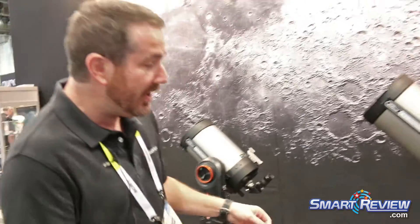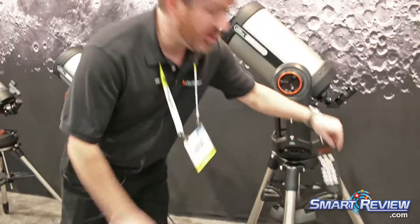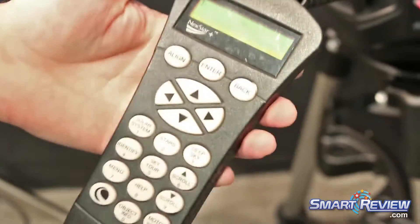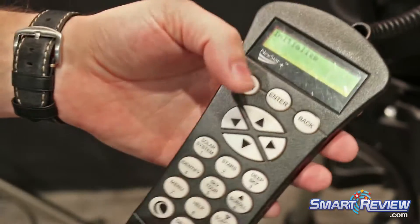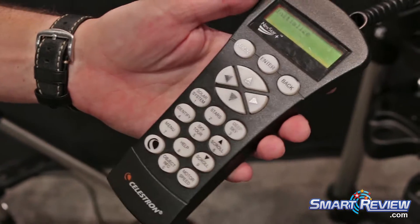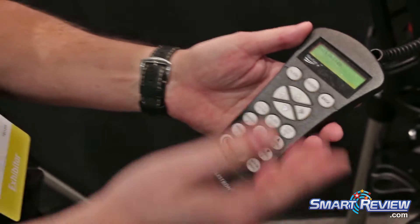What makes these unbelievable is you don't need to know anything about the night sky to use them. If you want to look at Jupiter and you don't know where to find it, you simply press the button for Jupiter and it'll take you right to it. After you've looked at that, if you want to go over to the Andromeda Galaxy, press the button and it'll take you right to it.